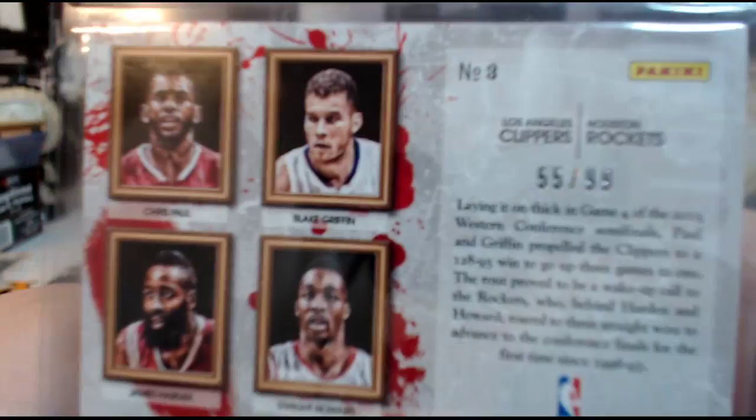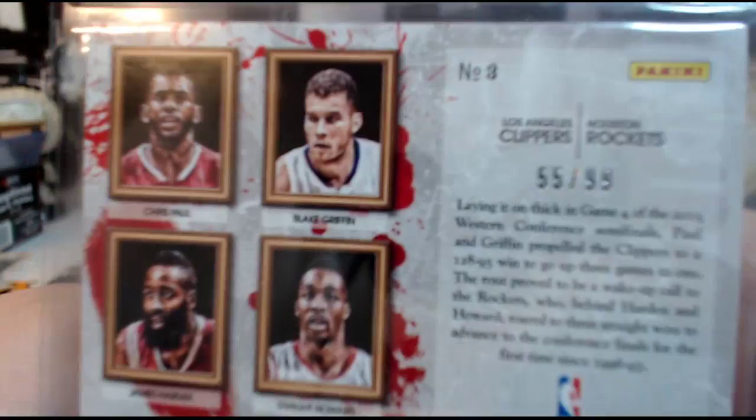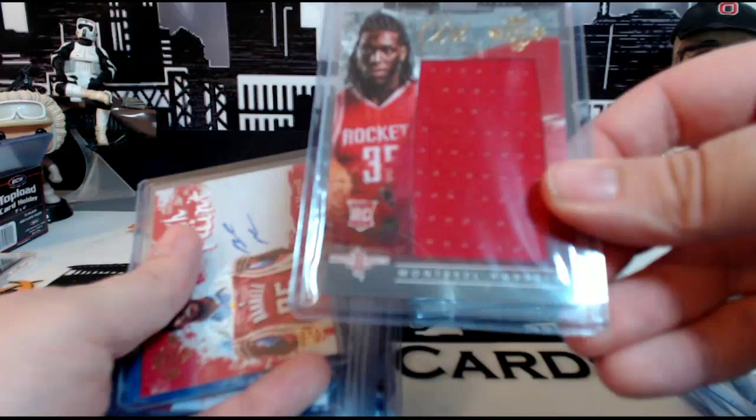Performance Cut Iman Shumpert, numbered 151 out of 299. Montrezl Harrell Art Nouveau rookie relic, numbered 170 out of 299.